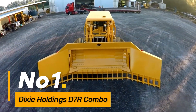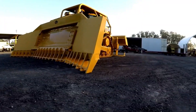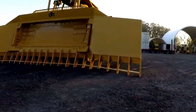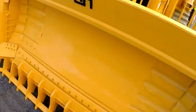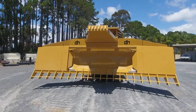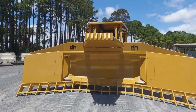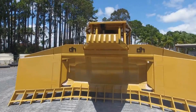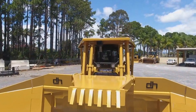Number one, the Dixie Holdings D7 combo excels in land clearing and grading tasks, equipped with a powerful engine and versatile attachments. It efficiently levels surfaces, clears vegetation, and prepares the ground for construction or agricultural activities. Its robust design and advanced features make it a reliable choice for heavy-duty earthmoving operations.